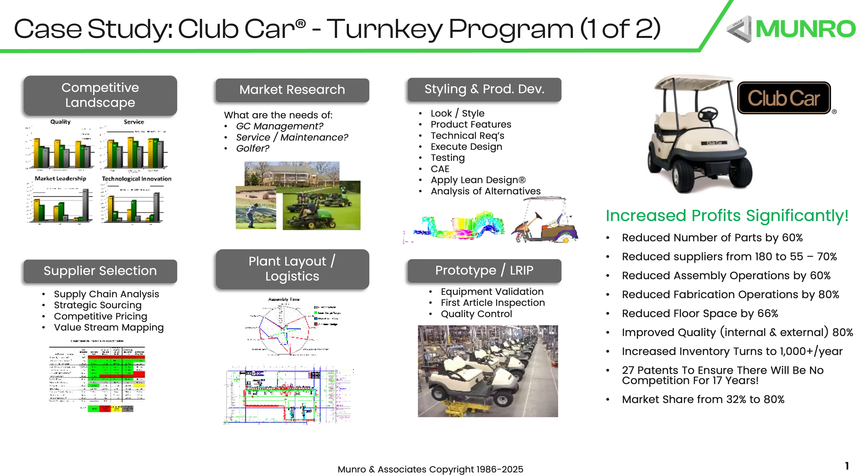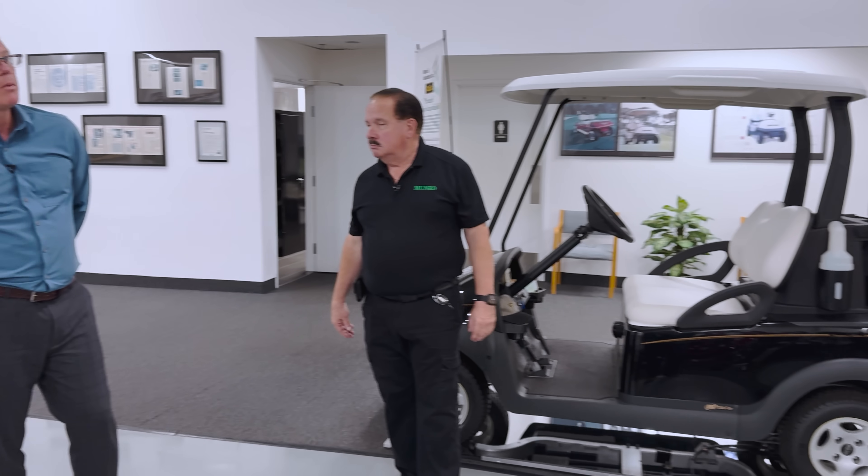This vehicle revolutionized the golf cart industry. When we talk about optimizing total costs, there was something else that came out of the program — things that we don't necessarily consider at first.